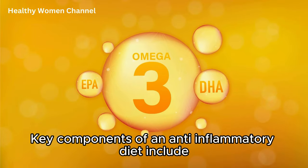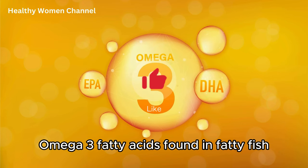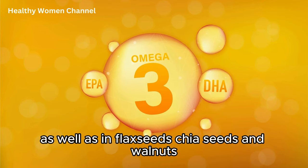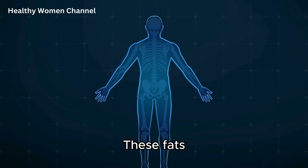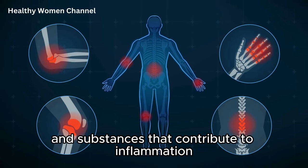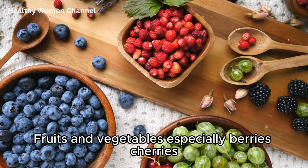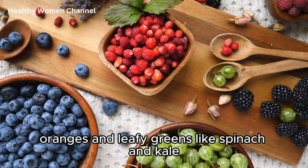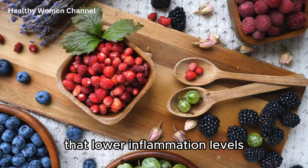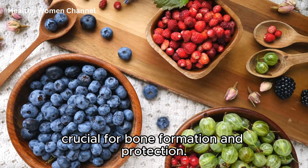Key components of an anti-inflammatory diet include omega-3 fatty acids, found in fatty fish like salmon, mackerel, and sardines, as well as in flax seeds, chia seeds, and walnuts. These fats are known to reduce the production of inflammatory cytokines and substances that contribute to inflammation. Fruits and vegetables, especially berries, cherries, oranges, and leafy greens like spinach and kale, are rich in antioxidants and polyphenols that lower inflammation levels and provide vitamins and minerals crucial for bone formation and protection.